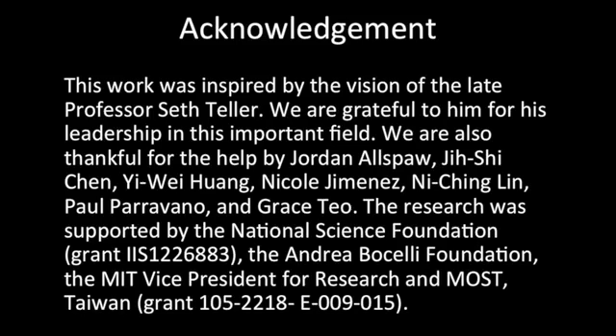This work was inspired by the vision of the late Professor Seth Teller. We're grateful to him for his leadership in this important field. We're also thankful for the help from Jordan Alspao, Xu Xu Chen, Yi Wei Wang, Nicole Jimenez, Mi Ching Lin, Paul Paravano, and Grace Teo. This research was supported by the National Science Foundation, the Andrea Bocelli Foundation, the MIT Office of the Vice President for Research, and MOST Taiwan. Thank you so much, everyone.